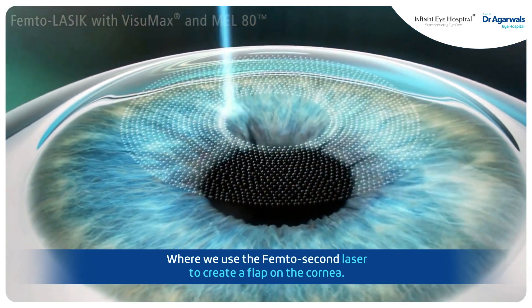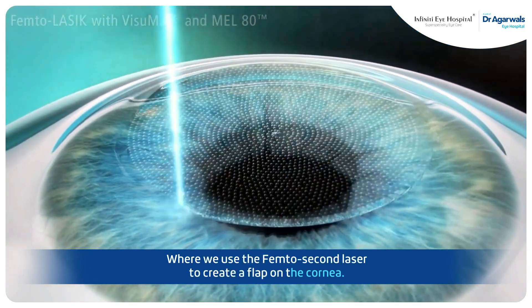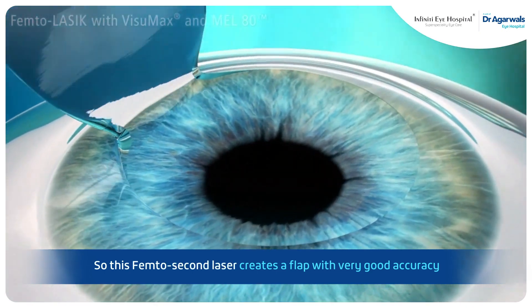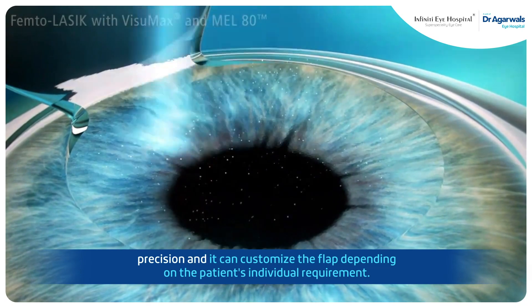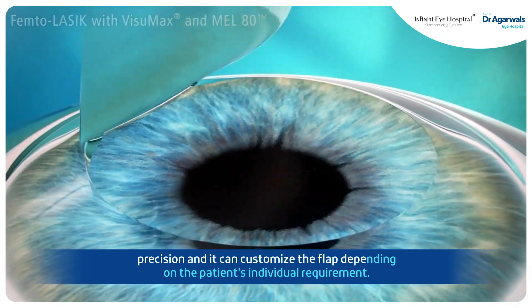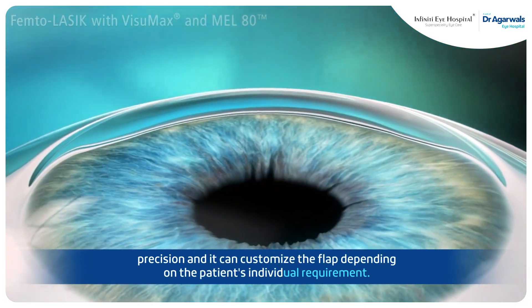This femtosecond laser creates a flap with very good accuracy and precision. It can customize the flap depending on the patient's individual requirement.